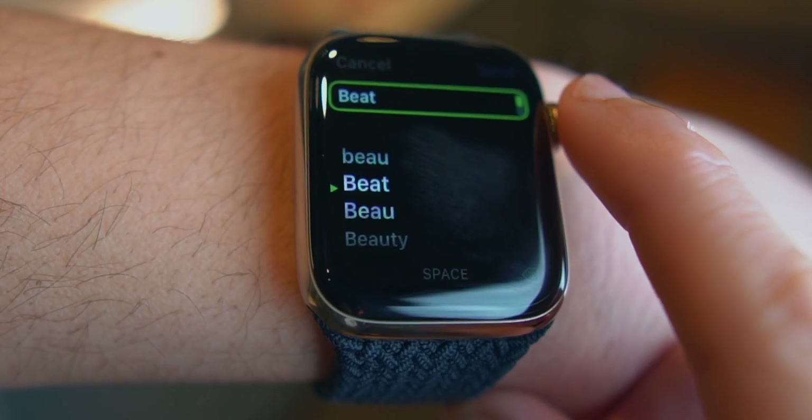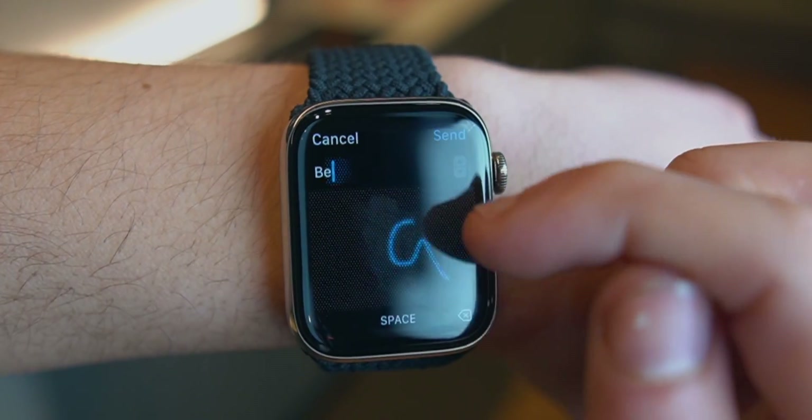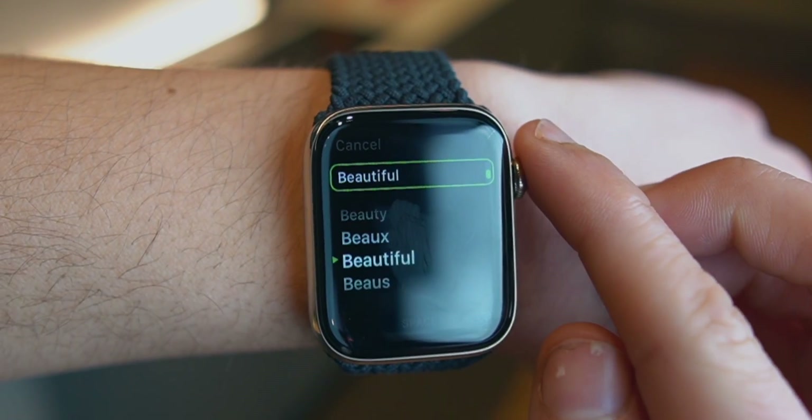You can also choose the sound between bells or birds. Want to type faster on your Apple Watch? There are a bunch of ways you can send messages — you can write, you can scribble. Start writing a word, use the Digital Crown, and the Apple Watch will finish it off for you.